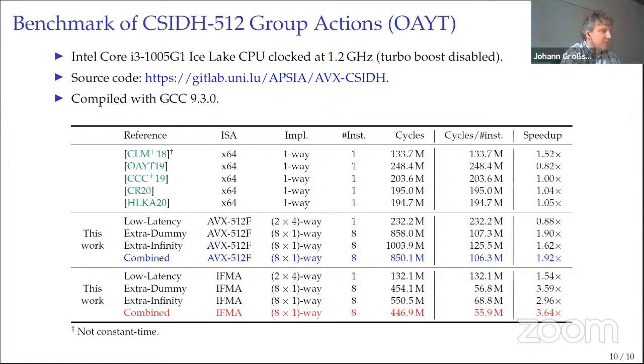The most interesting results are in the last five rows, showing results using IFMA instructions. We can compute a batch of eight CSIDH group action evaluations in about 447 million clock cycles on an Ice Lake CPU, which is around 3.64× faster than state-of-the-art non-vectorized implementations. Our low-latency implementation also achieves a speedup by a factor of around 1.54 over non-vectorized implementations.